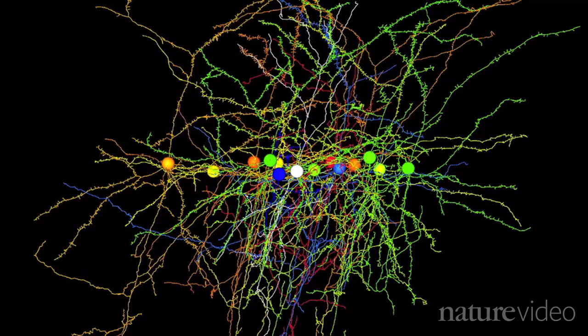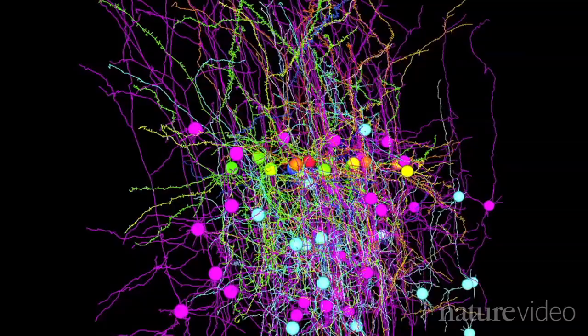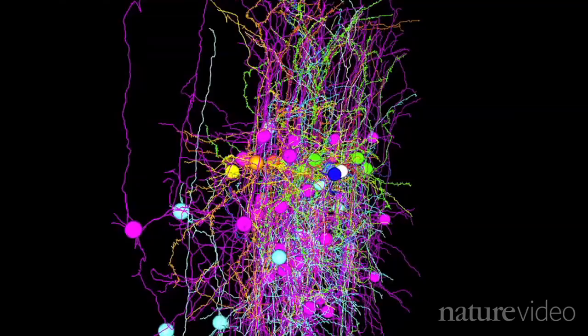The researchers hope to scale up from a handful of cells to hundreds and then thousands. But that's still a long way from mapping every nerve cell and every synapse in a mammalian brain. What's more, it's only a snapshot — the connections in our brain constantly change as we learn and lay down memories, and at the micro level, no two brains are the same.